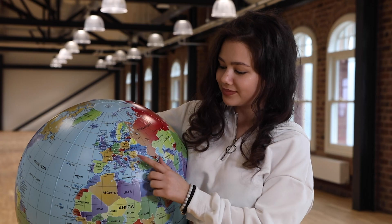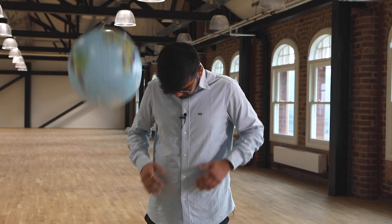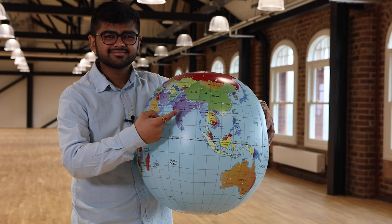Hi, my name is Diana and I'm a final year business management student at Birmingham City University. I'm an international student and I come from Romania. Hi everyone, my name is Jay, an international student from India. I'm a final year mechanical engineering student.